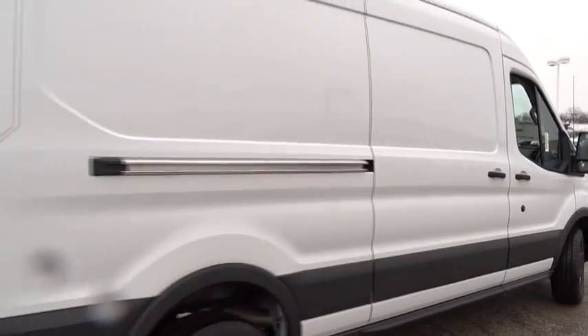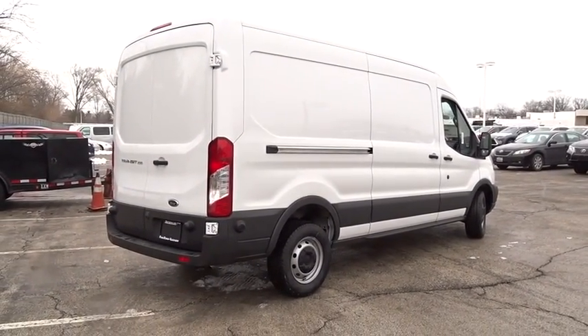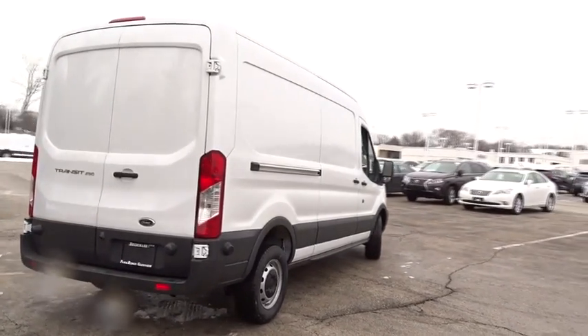Auxiliary audio input, driver vanity mirror. This vehicle offers reliability and good looks at a great price. So come in and take a test drive today.